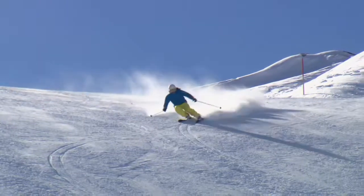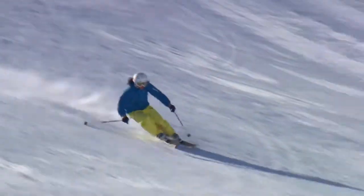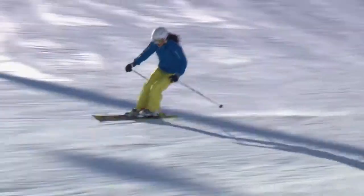If you love to ski all day, every day, whether it's sunny or snowy, whether the snow is hard or soft, the Affinity Storm can do it all for you.